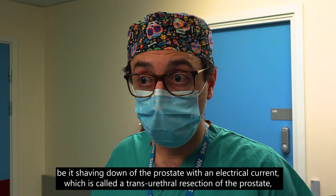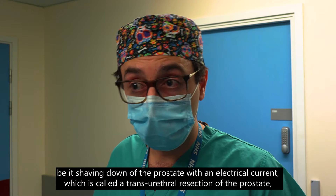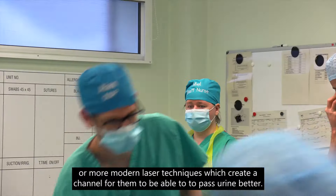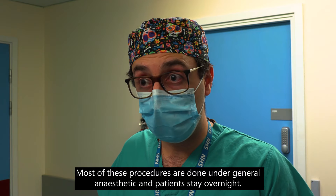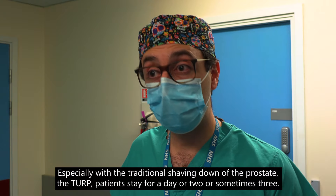When these fail, most patients end up having an operation to the prostate — be it shaving down of the prostate with an electrical current, which is called a transurethral resection of the prostate, or more modern laser techniques which create a channel for them to be able to pass urine better.